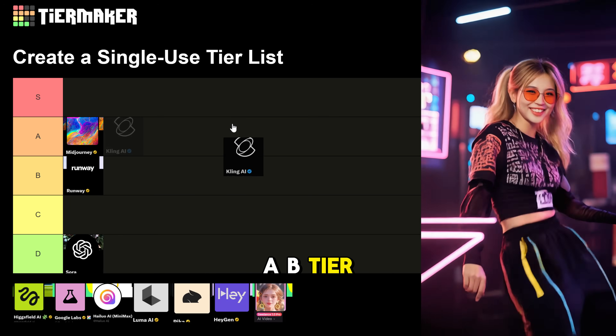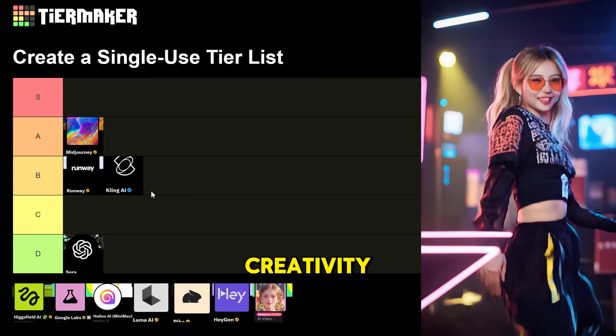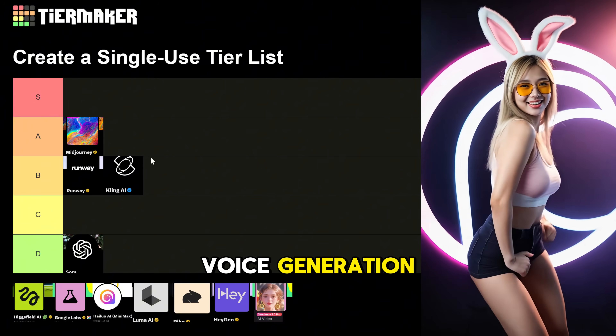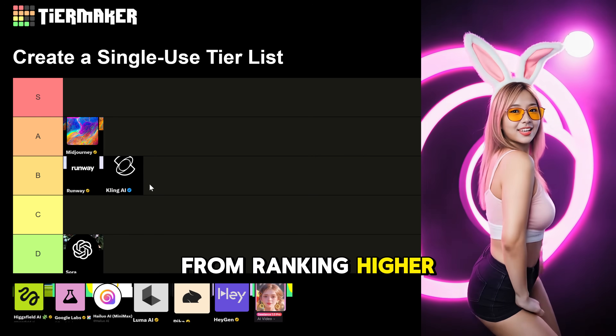Kling is also B tier. This impressive AI crafts cinematic videos from text or images with lip sync and extended shot creativity, making it a summer favorite. I really love this AI video generator, but the lack of voice generation, inconsistency with fast movements and complex physics, and unimpressive lip sync keep it from ranking higher today.